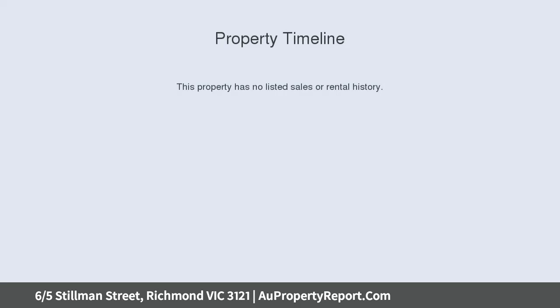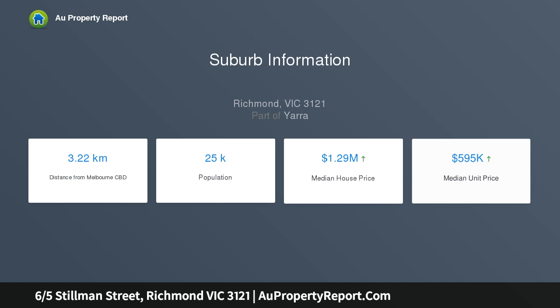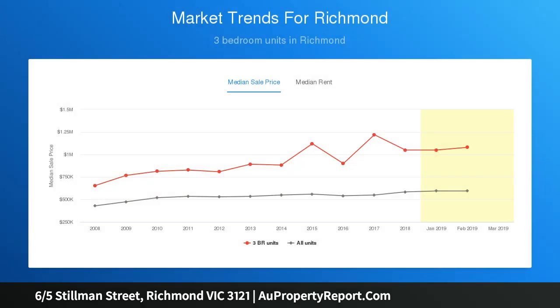Spanning two quality-filled levels, perfectly in sync with its prized Richmond address, the luxurious residence reveals an expansive, life-filled living and dining room with tall sliding doors opening to a generous alfresco entertaining terrace, benefiting from the sunny northeast orientation.